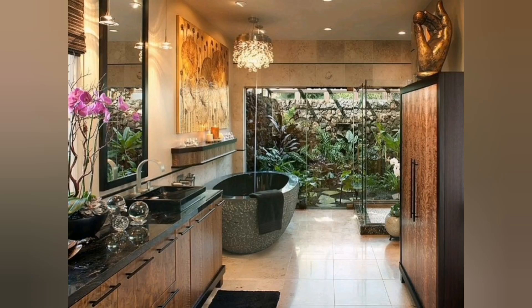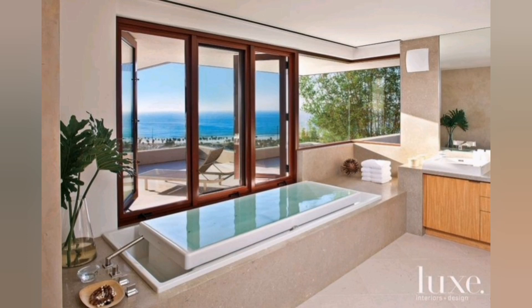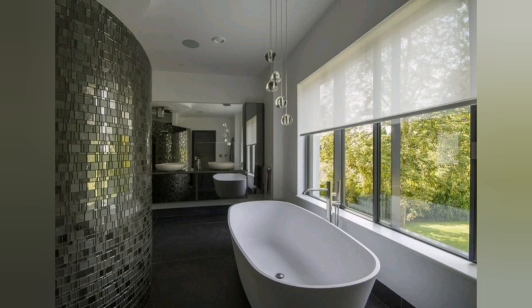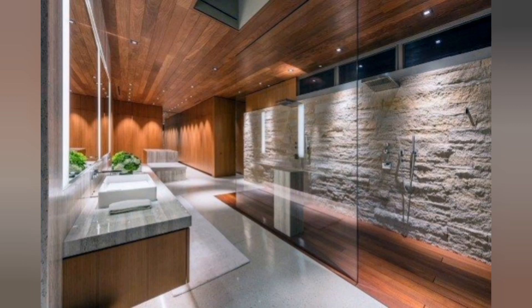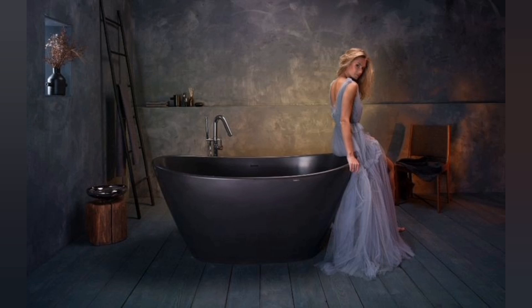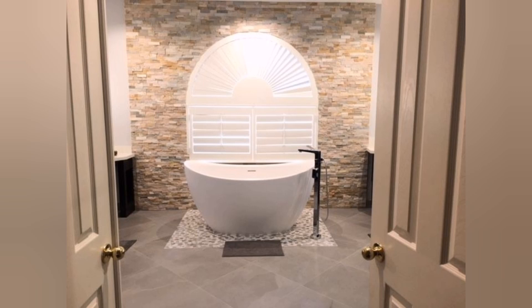Privacy and separation: if space allows, create separate zones for the toilet area and dressing or vanity area. Consider using decorative room dividers, screens or partial walls to provide privacy and enhance the sense of luxury. Remember, royal luxury bathroom design is all about creating a space that exudes opulence, indulgence and elegance. Incorporate high-quality materials, intricate detailing and statement pieces to create the desired regal atmosphere.